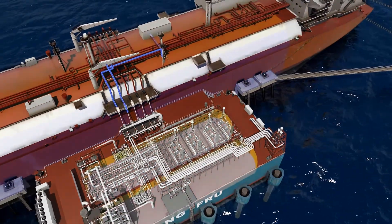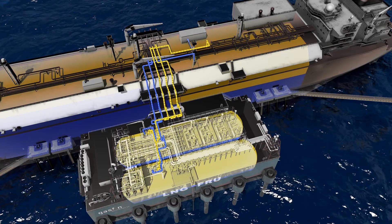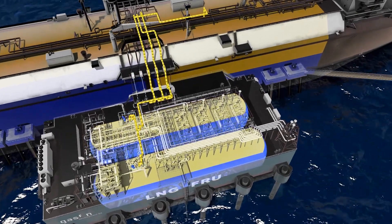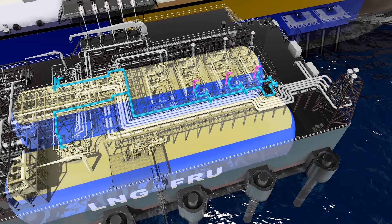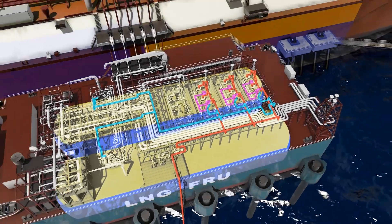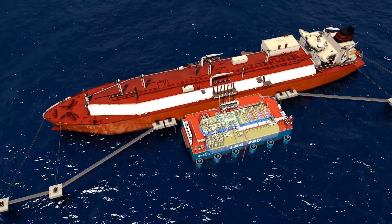The transfer is zero loss, with any natural gas vapor being returned to the carrier or handled on the FRU. LNG can be re-gasified using either a closed or open-loop system depending on local seawater use regulations. Natural gas is then sent to shore at the requisite pressure via a flexible riser.